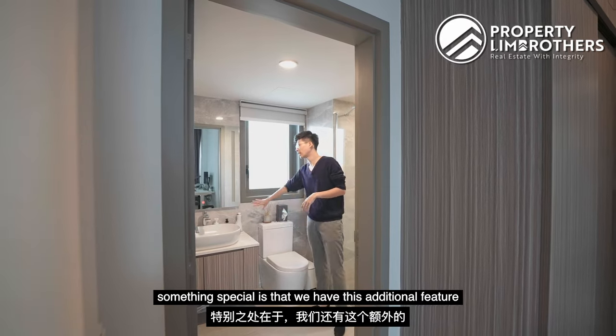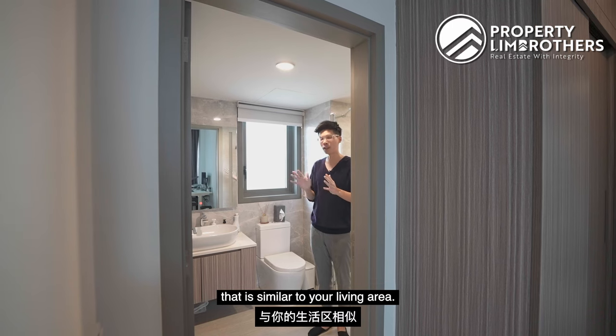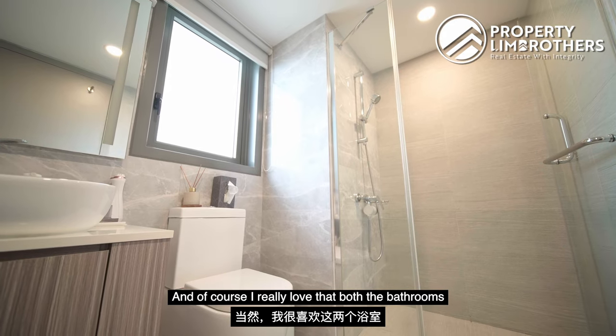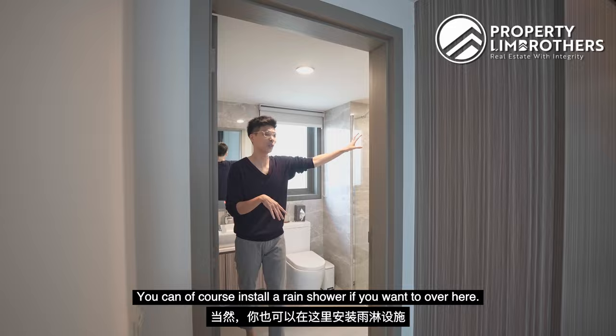For the master bathroom, something special is this additional feature of a marble look-alike feature wall, similar to your living area. Both bathrooms are in really well-kept and pristine condition. You can also install a rain shower here if you wish.